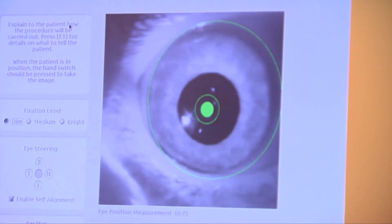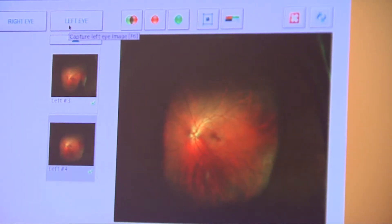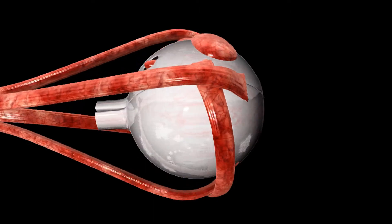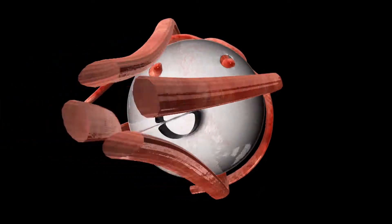Corey Haas has a retinal degeneration called Leber's congenital amaurosis. It's a childhood form of retinitis pigmentosa. If you think of the eye as a camera, the back of the eye — the retina — is the film. And in Corey's retinal degeneration, it's the back of the eye that is not working correctly. It's like the film in the camera becoming fogged and not working correctly.